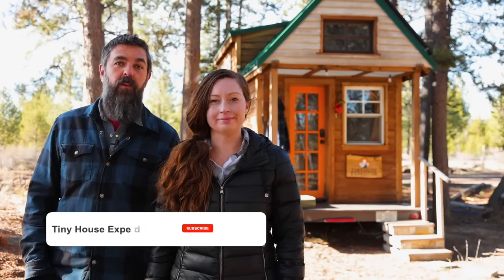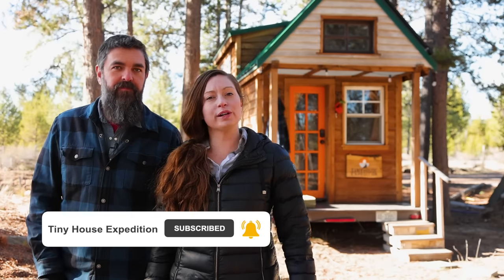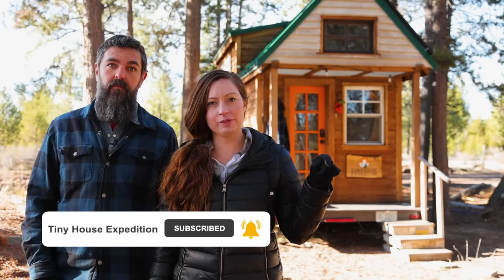Hey, it's Alexis again and Christian from Tiny House Expedition. Don't forget to like, comment, and subscribe. And to watch the full tour of the DIY tiny home you just learned about, click over here.